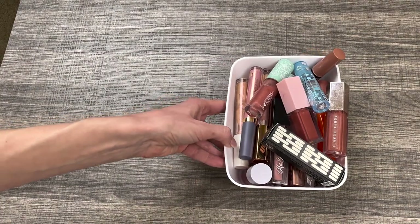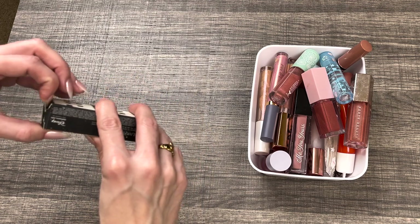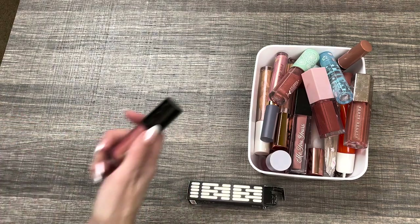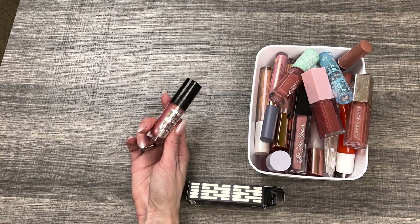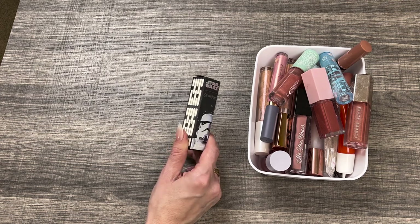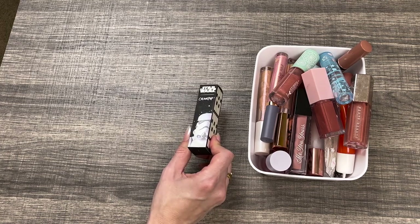The lip gloss bin is overflowing over here. First of all, I have the ColourPop Luxe Lip Gloss in the shade Imperial. I did mention this in my worst products that I tried this year — I really don't like the formula of these lipsticks. I love the packaging with the Star Wars holographic logo, but I'm just going to get rid of it. It's just going to sit here and collect dust, so I'm going to pass this on to someone else.